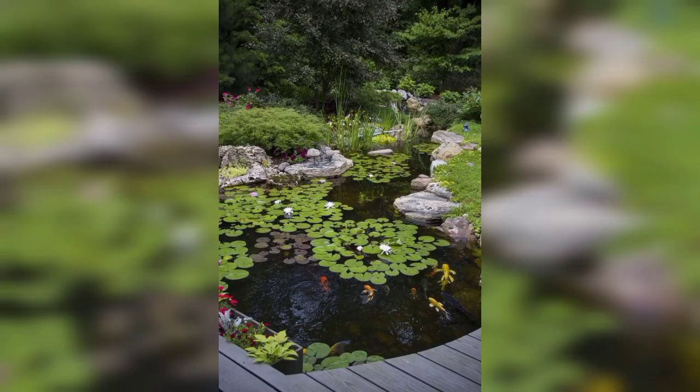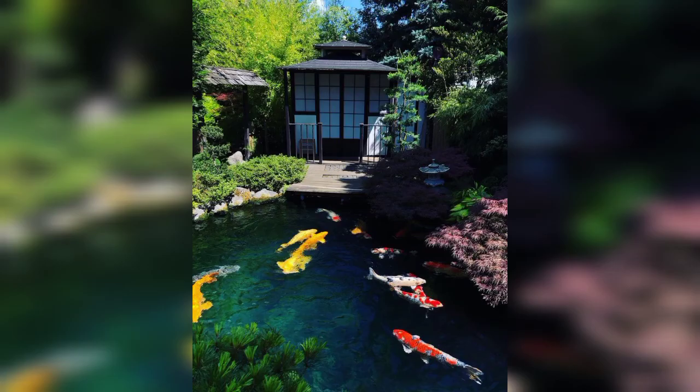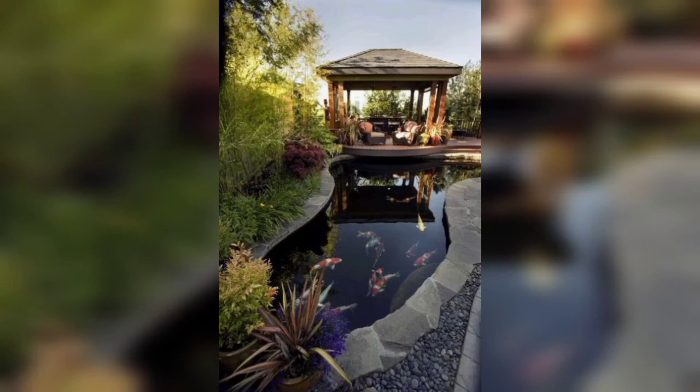Dear friends, garden pond ideas — 50 ways to create a wildlife-friendly and soothing water feature. When building your pond, include planters that extend to the surface of the pond. It will give the impression of floating planters.